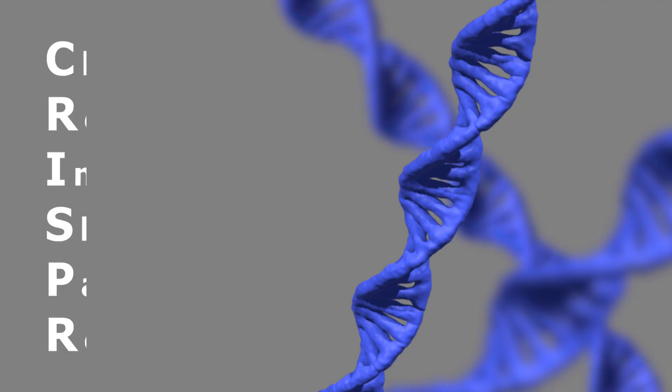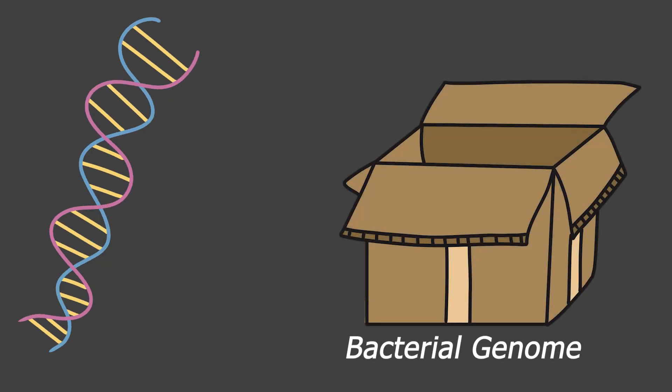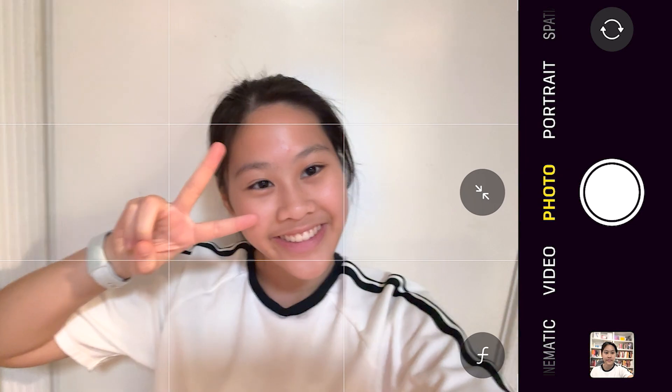No, not crispy like your chips. CRISPR stands for Clustered Regularly Interspaced Short Palindromic Repeats — basically sequences of viral DNA stored in bacterial genomes, like genetic selfies of past infections.